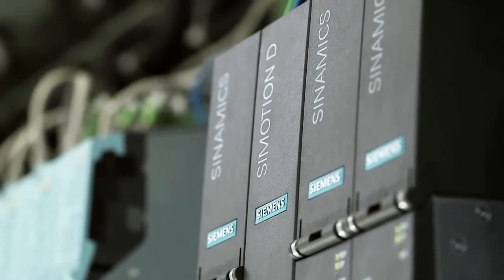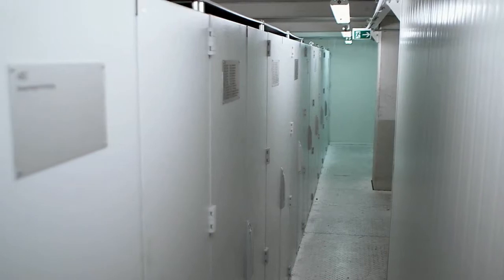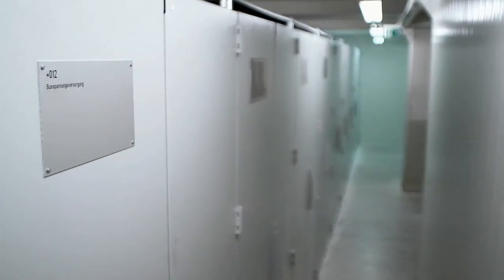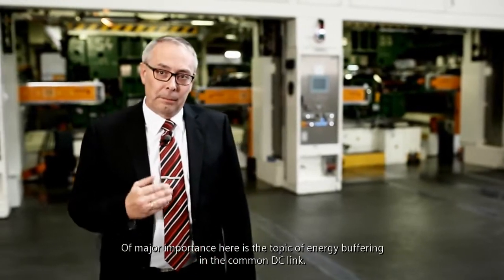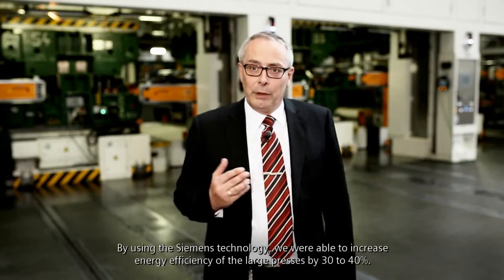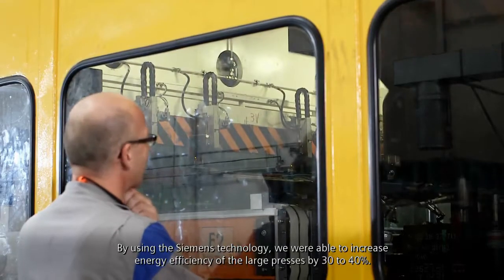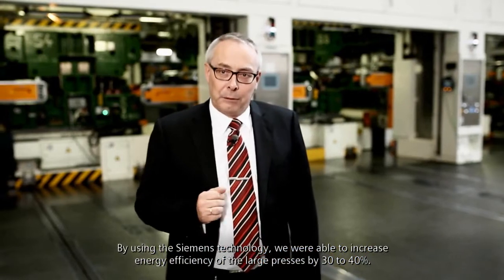Another special feature is energy management. The main and transfer drives are coupled in a common DC-link, which allows a direct exchange of energy. There is mainly the issue of energy buffering in between. Through the use of Siemens technology, we have managed to increase the energy efficiency of the large storage press by 30–40%.